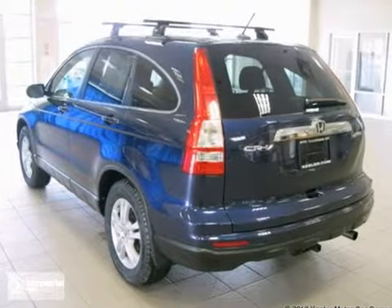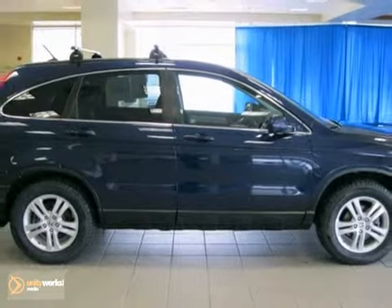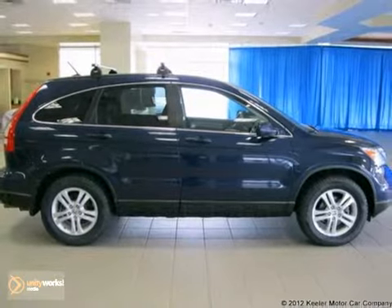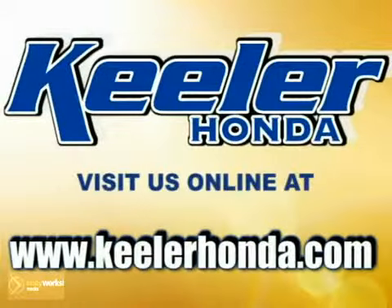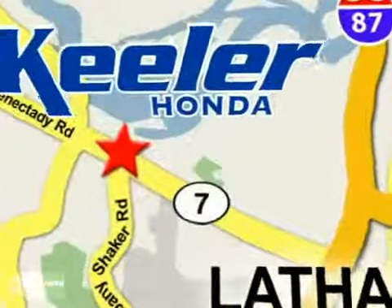For more information, please call us at 800-474-4197. Keeler Honda looks forward to assisting you with your vehicle purchase. Stop in today or visit us online at www.keelerhonda.com. We are conveniently located at 1111 Troy Schenectady Road in Latham.